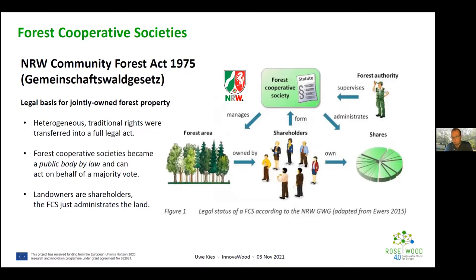The cooperative societies were inherited through families over the decades, but in 1975 these traditional land rights were converted into a full legal act. This was an effort by the forest authorities to make these cooperative societies a full legal body, with a specific legal act referring to this category.